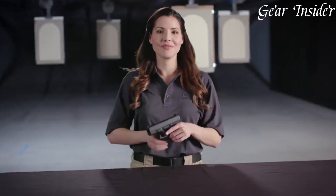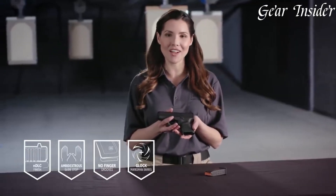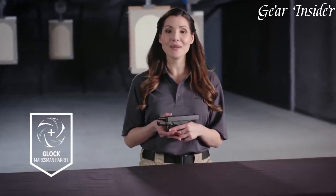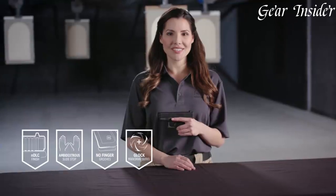Equipped with Glock's standard white dot front and rear sights, aiming is quick and intuitive. The Glock 26 Gen 5 stands as a testament to Glock's commitment to producing reliable and practical firearms, making it a top choice for those seeking a compact, dependable pistol for concealed carry or self-defense.